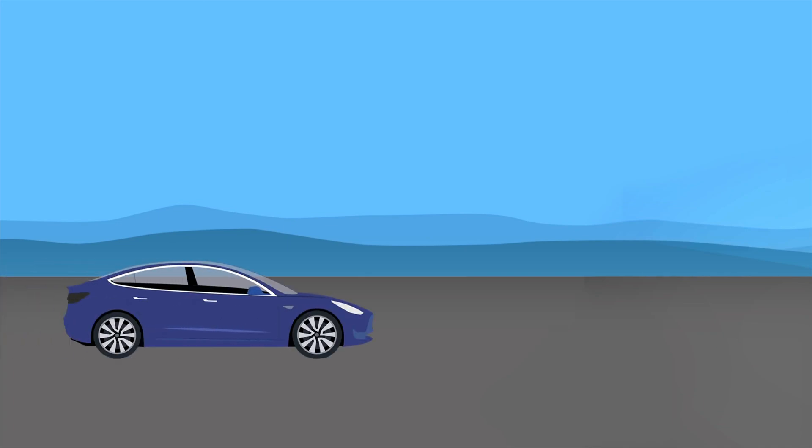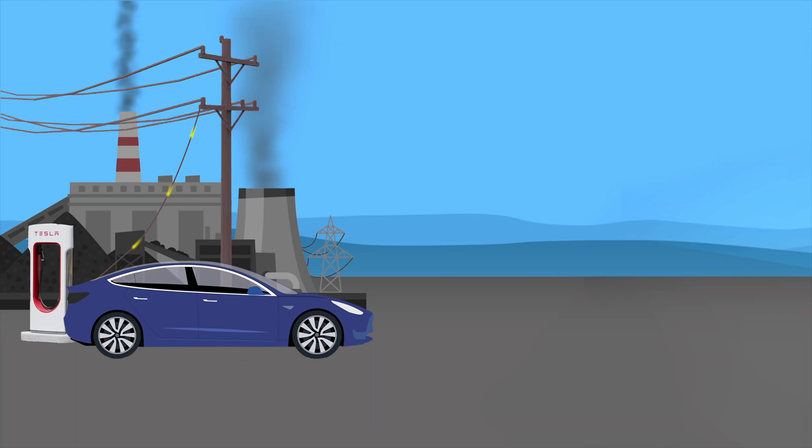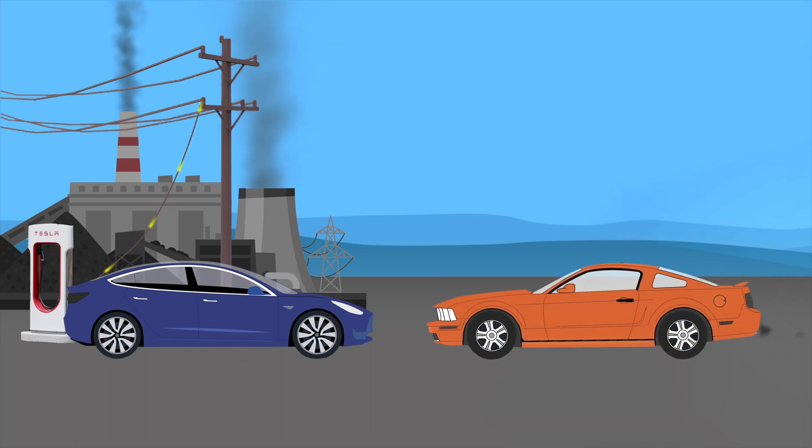The argument goes: electric vehicles don't pollute, but the electricity powering the electric vehicles does pollute. Some even say it pollutes even more than a gasoline or petrol burning car. If we're going to look beyond the EV itself to the energy that powers it, shouldn't we do the same for the fossil-fueled combustion car?